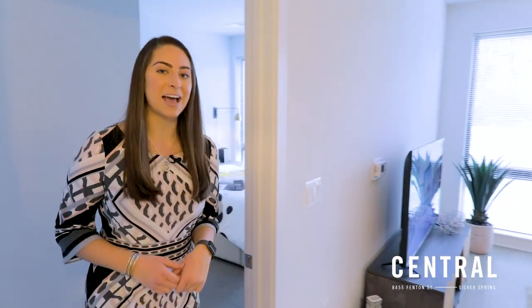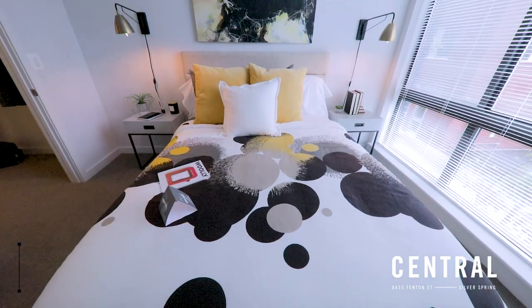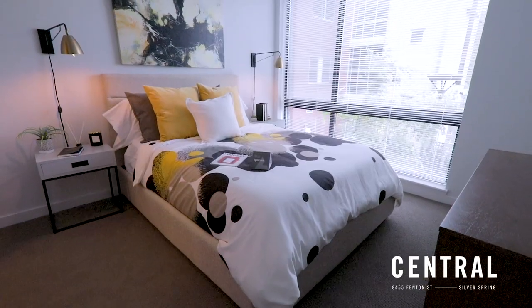As we continue into the master, you'll have those same floor-to-ceiling windows and a queen-sized bed, perfect for you and to fit all of your belongings here at Central.